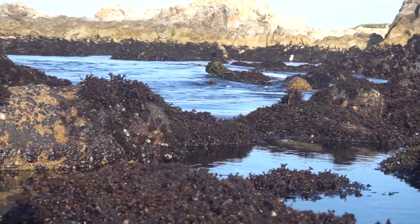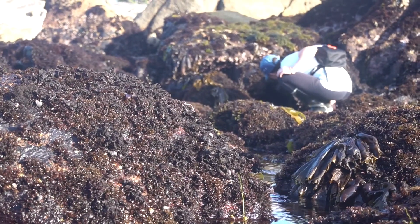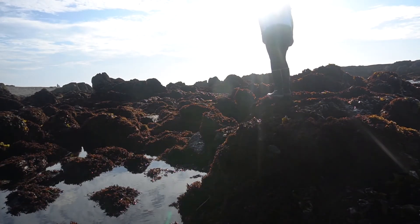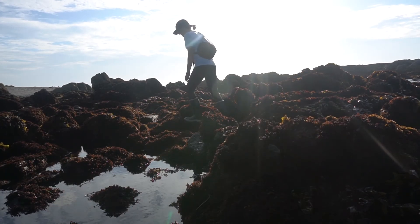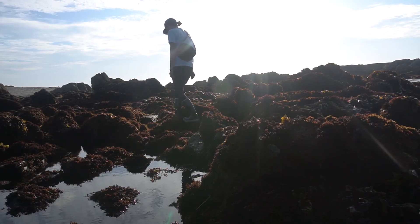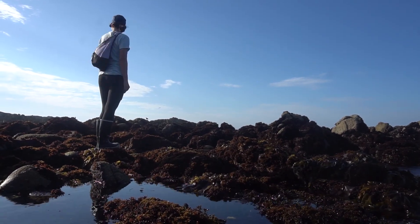Today we're exploring the tide pools around the Monterey Peninsula on the search for some sea slugs, also known as nudibranchs. Tide pools are part of the rocky intertidal — a section of the beach that's covered in water during high tide and exposed during low tides. The rocks, seaweeds, and remaining pools of water provide habitat for thousands of amazing sea creatures.